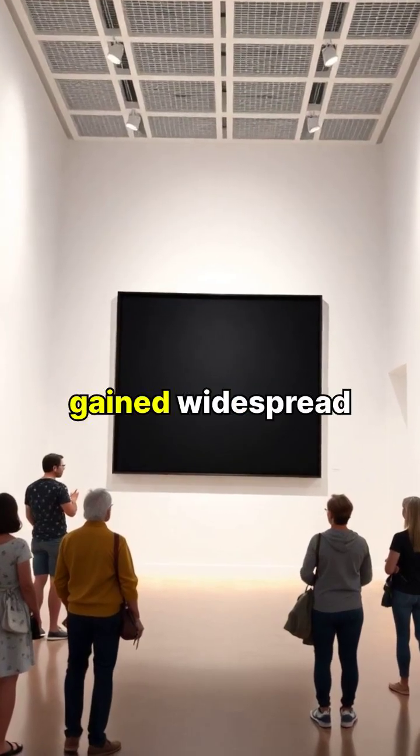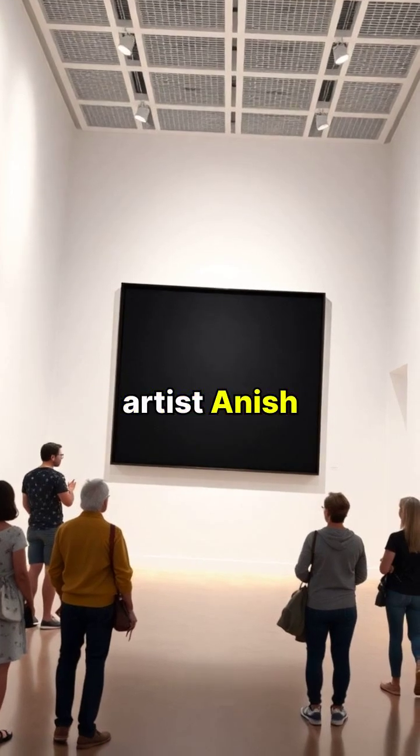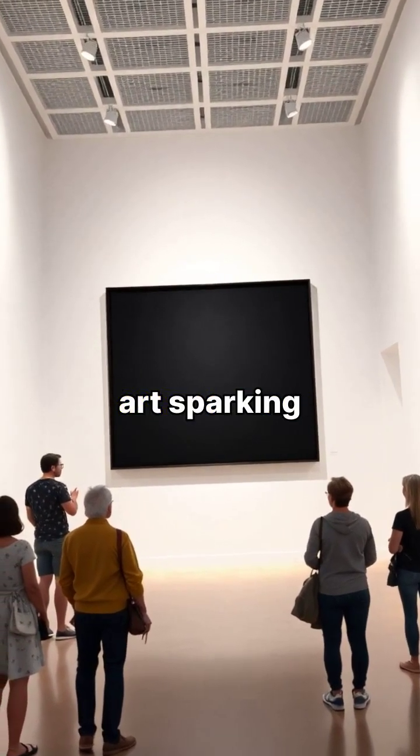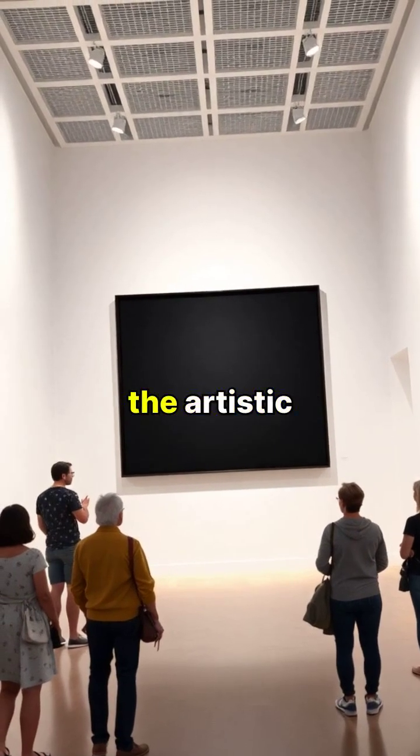The material gained widespread attention when artist Anish Kapoor acquired exclusive rights to use Vantablack in art, sparking controversy in the artistic community.